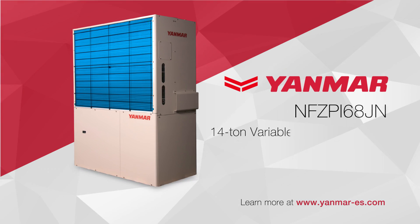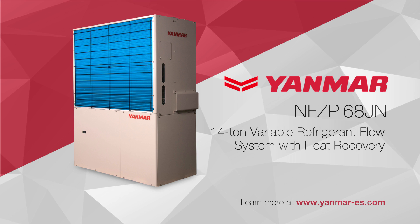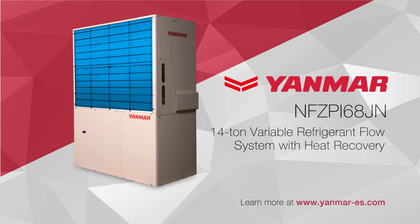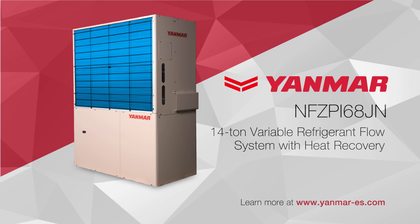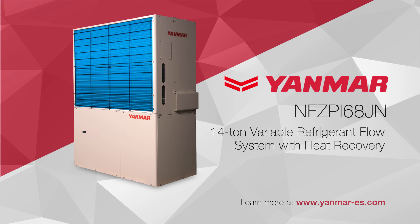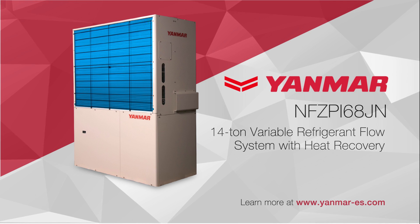Yanmar's 14-ton heat recovery VRF unit, powered by natural gas, providing cost savings, increased comfort and increased efficiency over traditional electrical HVAC units. Contact us today for more information and to start a return on investment analysis for your building.